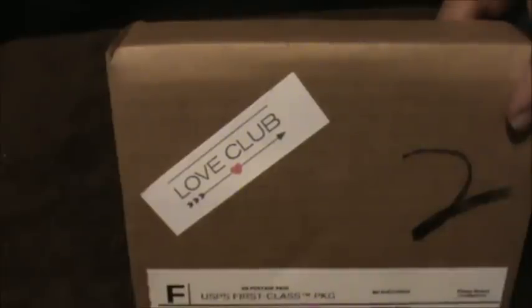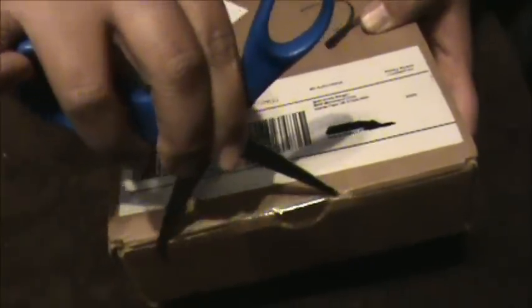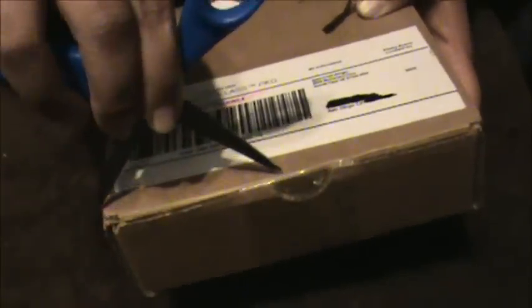Here is the Love Club box for February. I can't wait to see what's in it. I really liked what I got last month. I think I have two more boxes of my six-month subscription. They didn't include the polka dot paper this time.